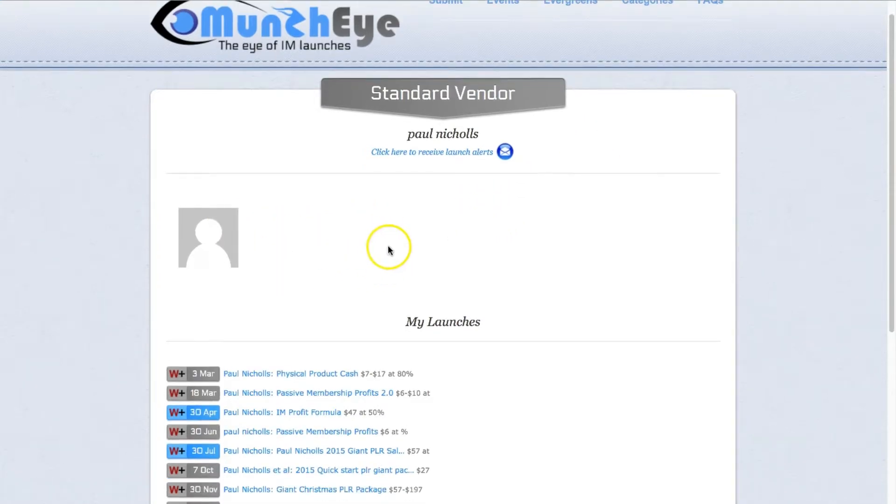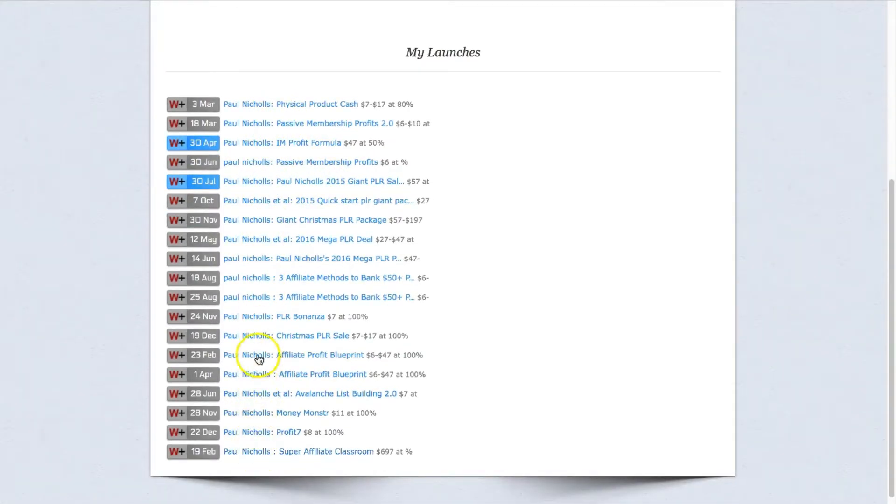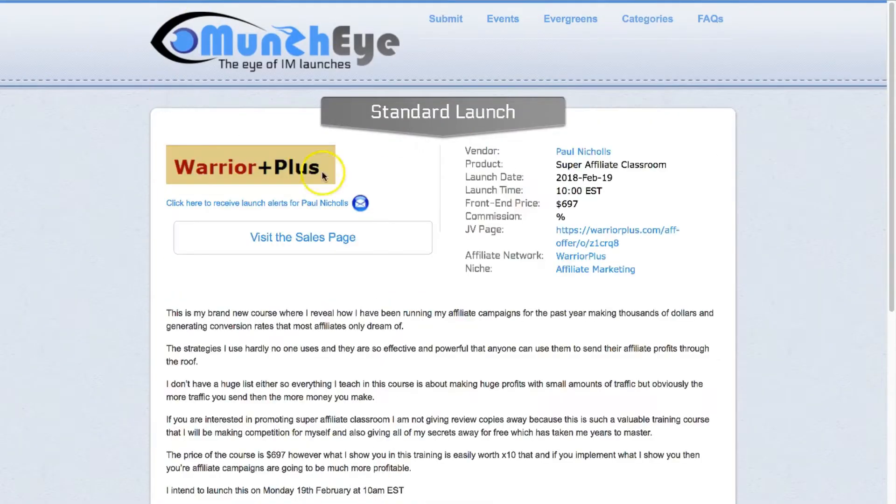It's not adding too many details there, but you can see that this product vendor has launched a number of products in the past as well — that's a pretty good sign. You can see the product name, the product date, and product time. When you're promoting a product as an affiliate, one of the best times to promote is the exact date and time that this product goes live, because when it's completely new in the marketplace and no one's seen it before, getting in early and sending your affiliate link out to your audience is going to help increase your conversions and make more sales. The front end price is $697.